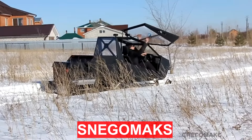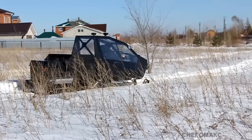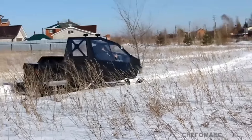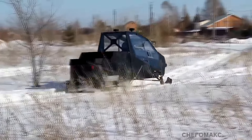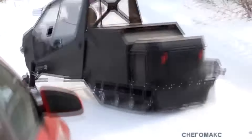The Snegomaks vehicle is designed to travel on snow of any thickness. A comfortable heated cabin provides the driver and passengers with the comfort of a passenger car and protects them from cold and snow. Snegomaks is designed according to a two-skis-and-two-tracks scheme.